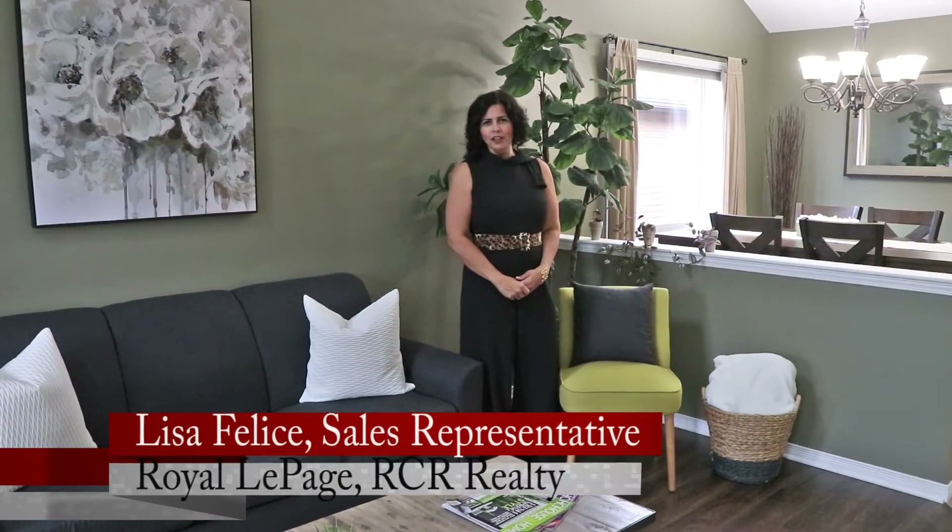Hi, I'm Lisa Felice from Royal LePage RCR in Orangeville, and I'd like to welcome you to my newest listing at 28 Settlers Road in Orangeville. Please join me for a tour of this adorable bungalow in the west end of Orangeville.